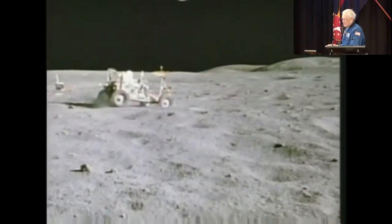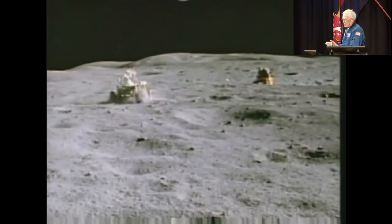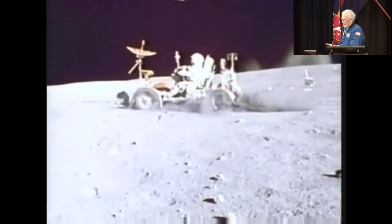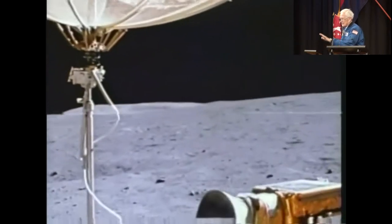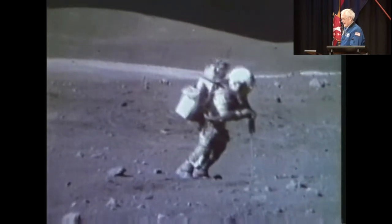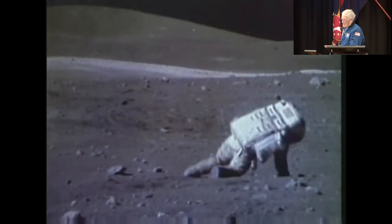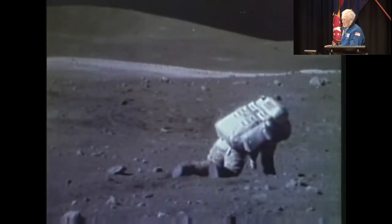I took this film movie of the car underway. It was an electric car, and you can see the roughness of the moon as it bounced across the surface. We had seat belts and you were thankful for those. Here I am with an experiment that goes into the moon, and it surprised me, so I fell down.